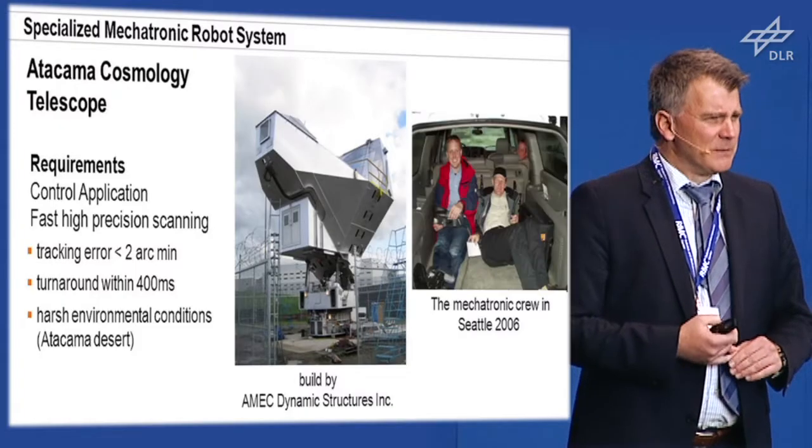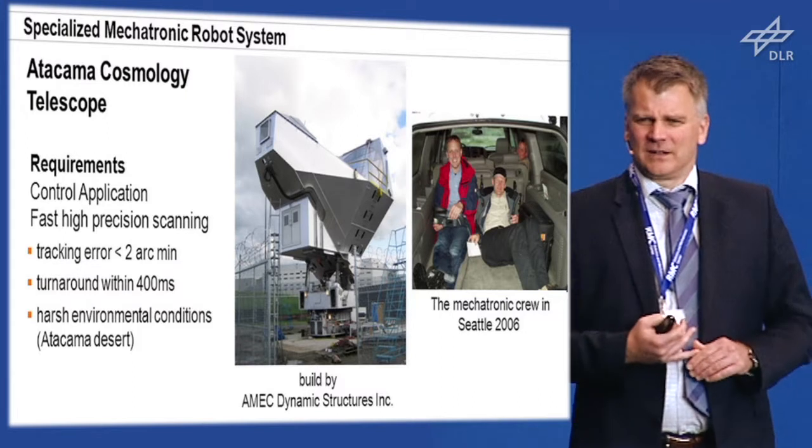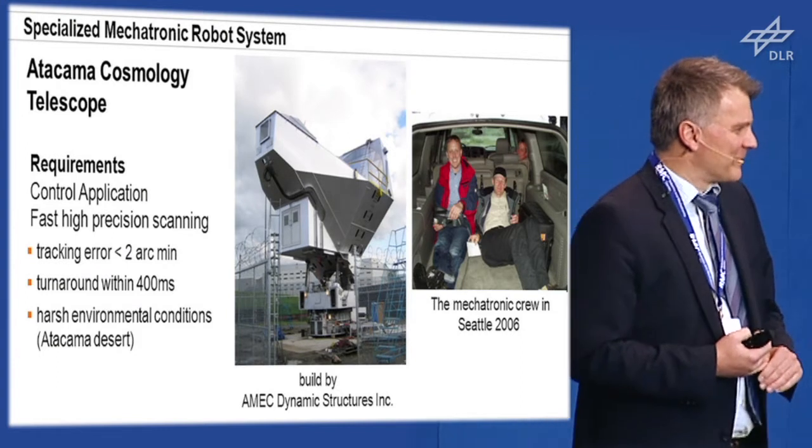They had big difficulties finding people who could deliver that control performance. On the other hand, our sales team had told everyone that everything that moves can be controlled by a KUKA controller. So we started thinking about it and doing modeling. Dr. Baals also did some modeling; we did modeling at KUKA to find out what the control plant could look like. At the end of the day, you send your best people to Seattle — where the telescope was built — for three weeks to do model identification, come up with a control scheme, implement it, and bring it up to the required performance.